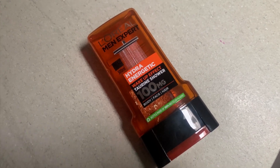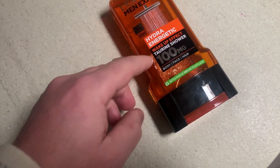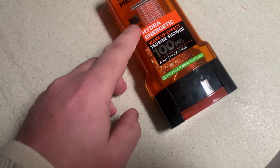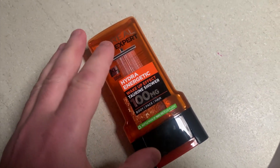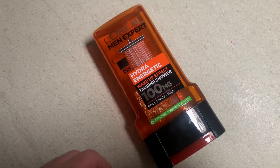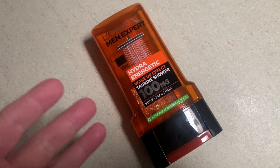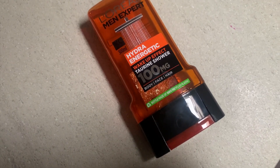This is a quick review of the L'Oréal Men Expert Hydroelectric Wake-Up Effect shower gel. First thing to notice is that this is for body, face, and hair. It's actually a good size bottle — 300 millilitres. I like this because I don't like using loads of different products. As a man, we don't tend to have a whole bunch of stuff in our regime, so being able to use the same gel for your hair, face, and the rest of your body in the shower is obviously beneficial.